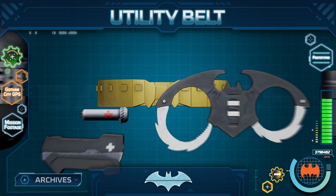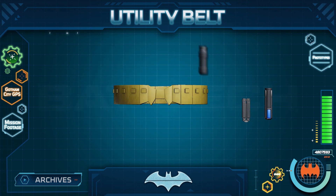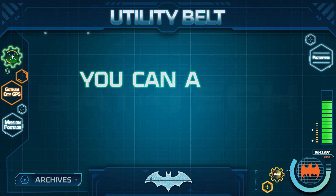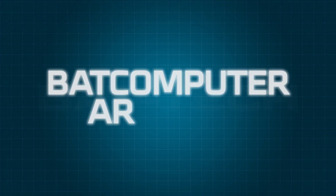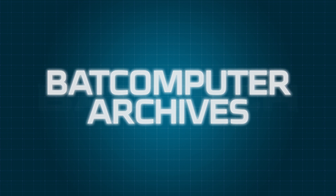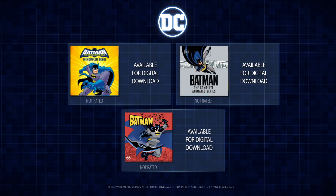And we have only scratched the surface on what Batman's utility belt is capable of. I hope this presentation was helpful for you aspiring heroes, and that you always remember to come prepared, just like Batman himself. You may log back in any time for more Batcomputer archives to learn about the latest bat tech. As a reminder, you can always find more Batman content here on the DC Kids channel. All animated episodes featured in these archives are available for digital download with Warner Home Entertainment.